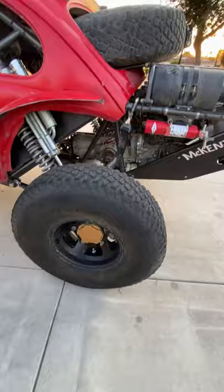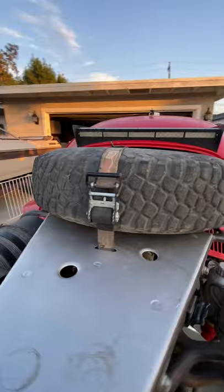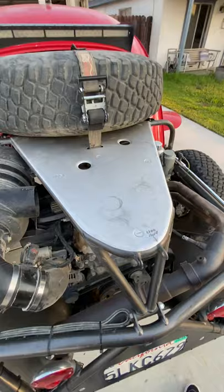The tires are 35-inch BFGs on BTR wheels with gray area hubs. The spare tire is on a Y-strap — it removes very easily and just slides across right here.